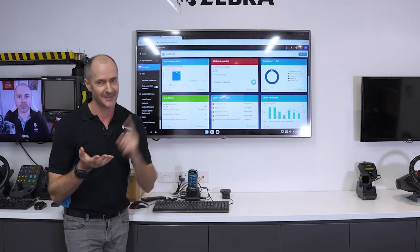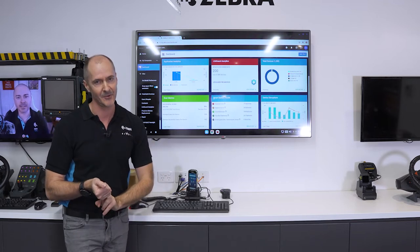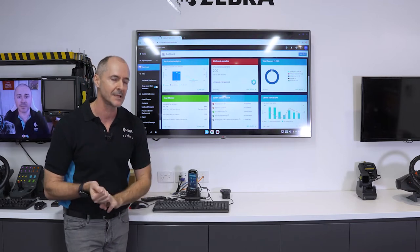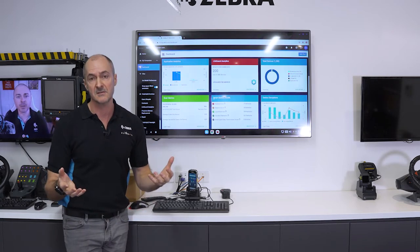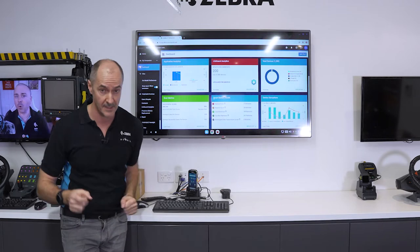We've discussed the device, the hardware accessories, and the visibility tools. Let's move on to the physical management of devices with our Intelligent Cabinet. Let's head this way.